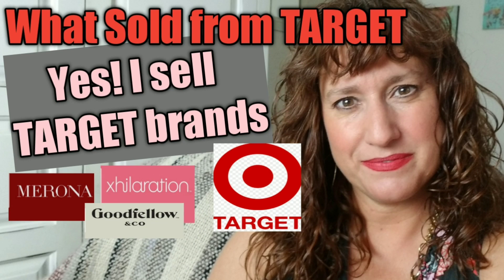I have a video on the channel from months ago about what sold from Target. Tell me if this happens — I'll be thrifting, flipping through the racks, and I'm like, 'Oh, I love this — it's Target.' It's Universal Thread, it's Merona. Those Target brands make really great styles. So I don't have a problem with this — maybe a $12 to $15 flip at most because it's XXL. No problem with that.